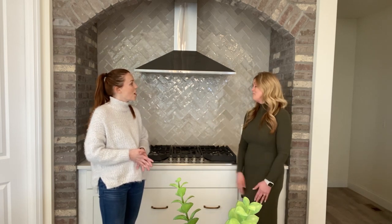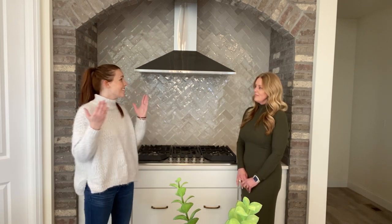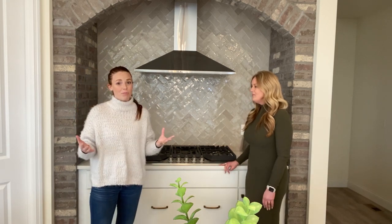That's part of our customization. This feature has been extremely popular for us and it just depends on which way you want to do it. What I love about this home is the second you walk in, your eyes just go toward this — it's a great focal point of the kitchen. Absolutely beautiful.